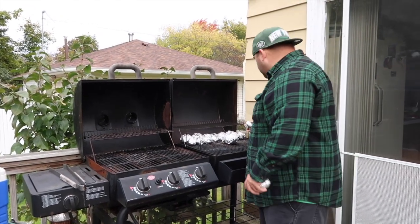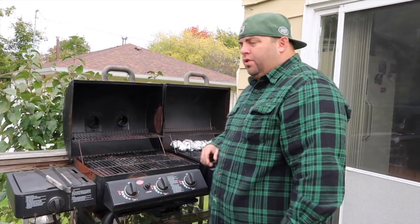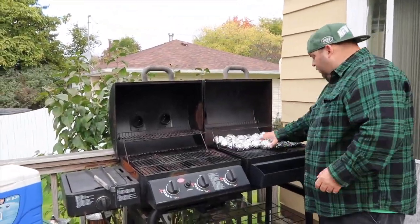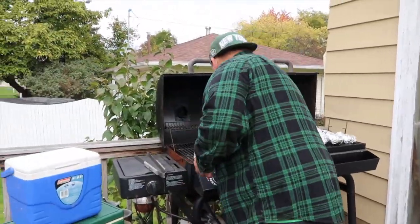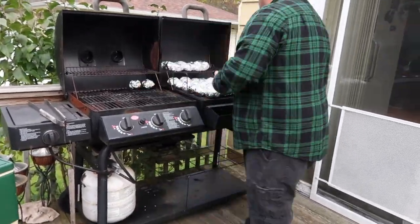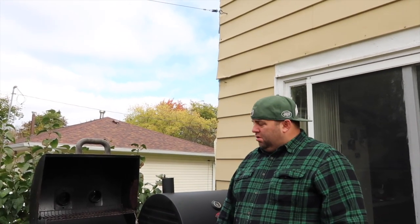We started recording again and the chainsaw's back on. So guys, we're going to put them in there for about an hour. I still have more potatoes to wrap but I ran out of tin foil, so I wanted to at least get those ones started. Then we're going to find some tin foil, do the gas side for an hour, and then get them into the coolers.